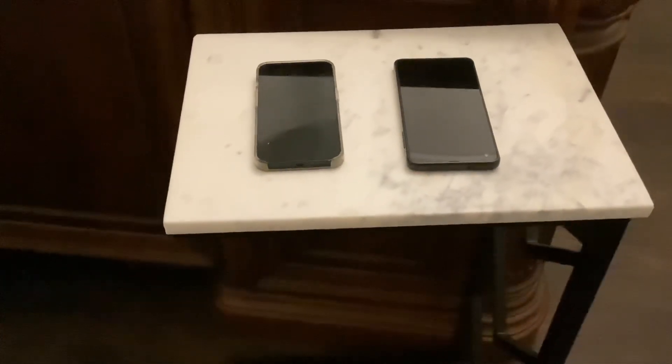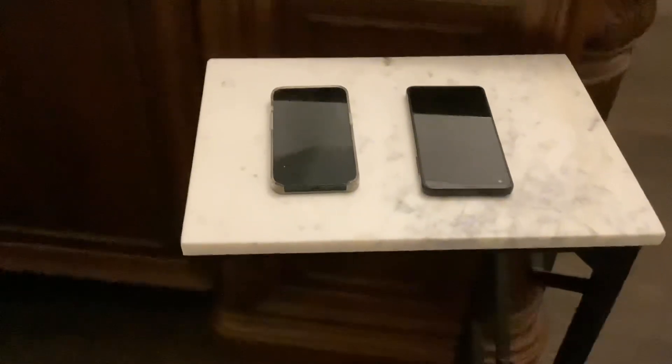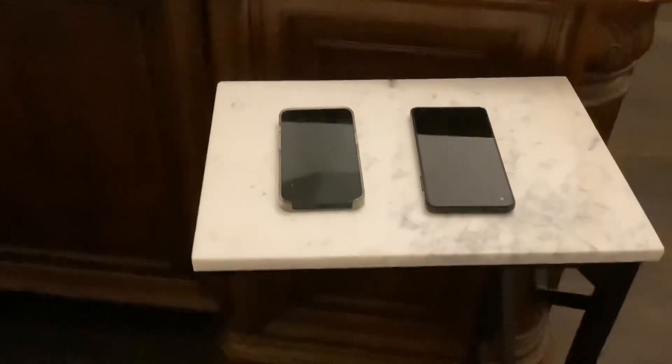Try guessing which phone brand is on the left, and try guessing which phone brand is on the right. Good luck! You'll need it!